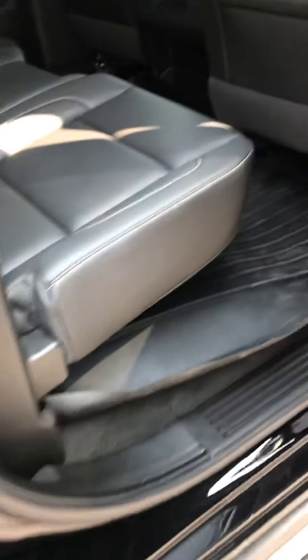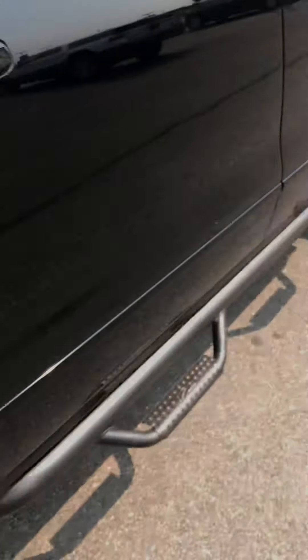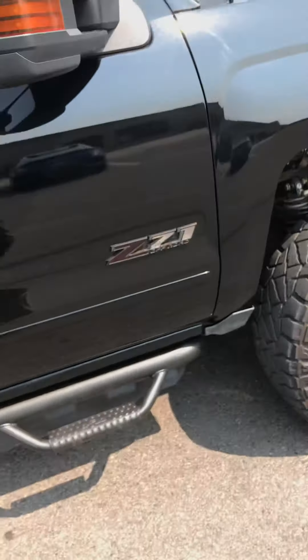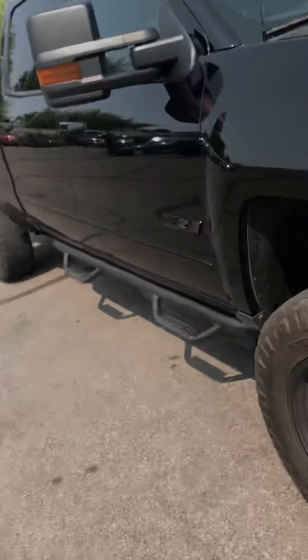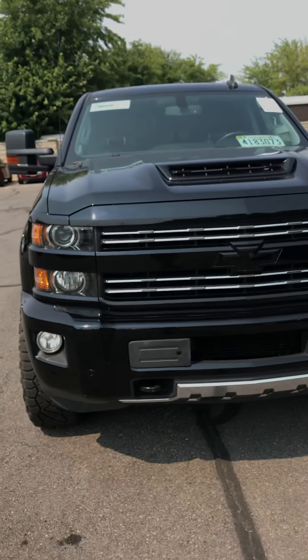I can show the back seat — the back seat always looks better than the front seat. No stretching, no tears, no fading, nothing. The WeatherTech mat is back here as well. I think that about does it — 2018 Chevy Silverado 2500.